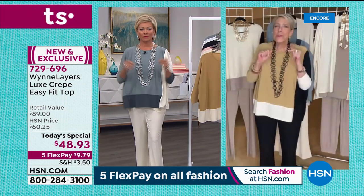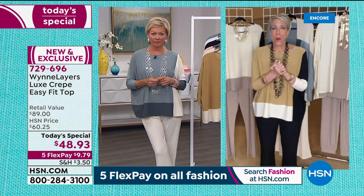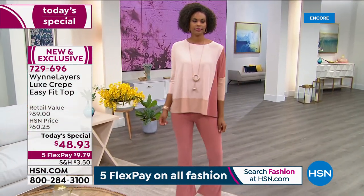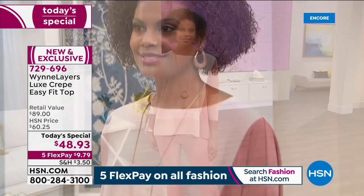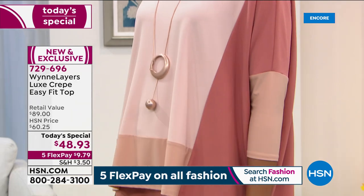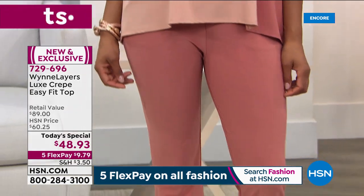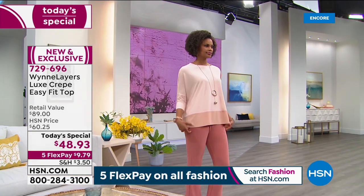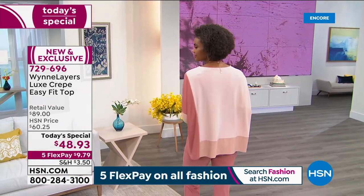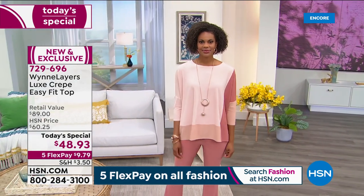Every time we do a Today's Special I'm a nightmare about 20 minutes before we go on air because I get so nervous — did I do the right thing? Is it going to work? Will people like it? And I really am like a mad woman. But once I got my clothes on, added my little necklace, and heard my Skype call come in — this one is one I feel so confident in.